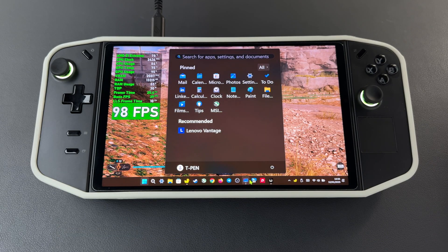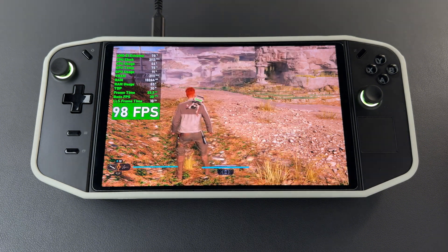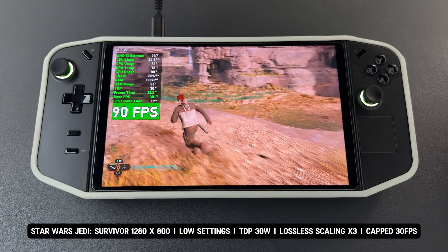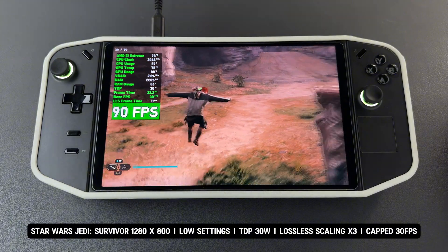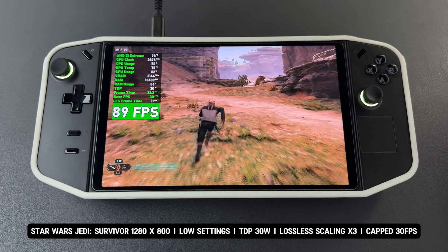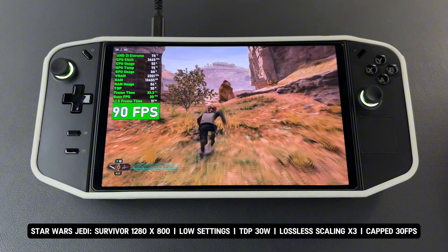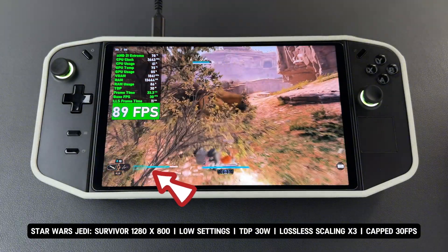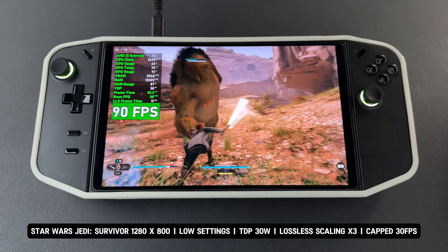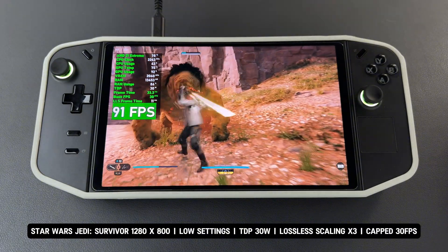Now I've capped the FPS to 30 to see if there are any improvements. The game is running with the base FPS capped at 30, using Lossless Scaling X3 to reach 90 FPS. It runs smoothly and stably with no noticeable input lag. However, flickering, ghosting in the UI, and artifacts are still present as issues. This is the downside of using Lossless Scaling at a low base FPS of 30 with demanding titles.